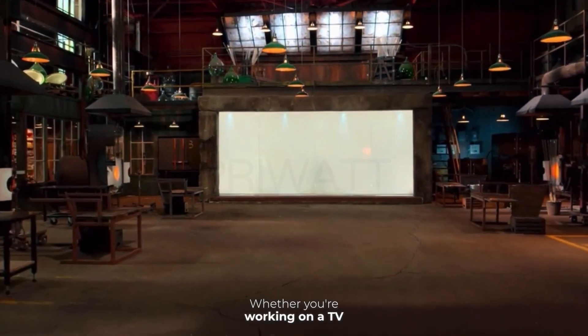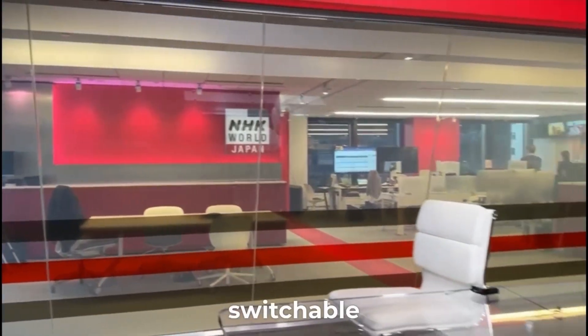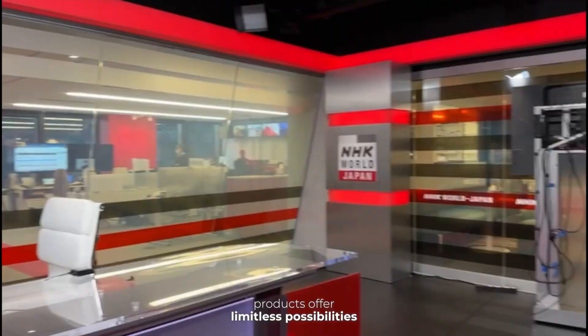Whether you're working on a TV show, studio production, or a blockbuster movie, PriWatt switchable products offer limitless possibilities.